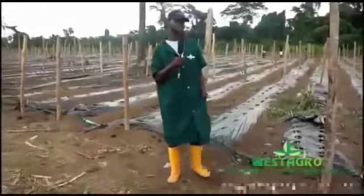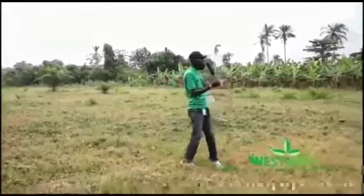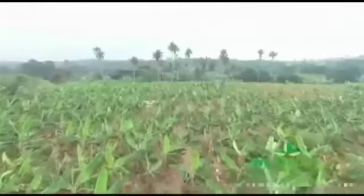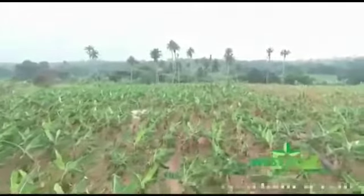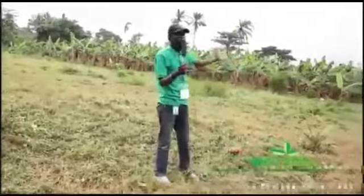Stay tuned and get connected with West Agro. Welcome to West Agro's plantain section. As you can see, this is over six acres of land already planted with plantain — just five months old. We still have other plantain sections. We are not just planting alone; we also process into plantain chips and plantain flour.